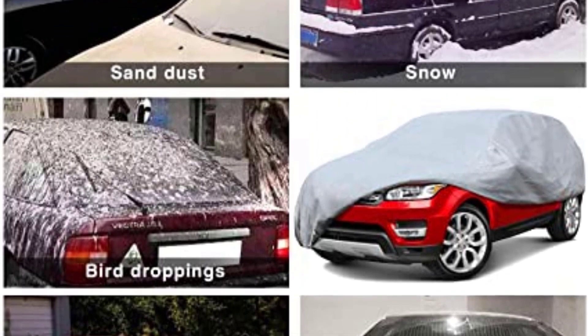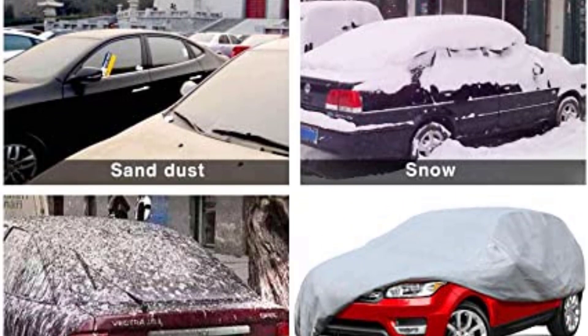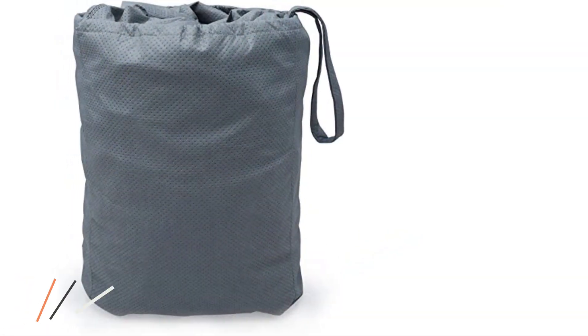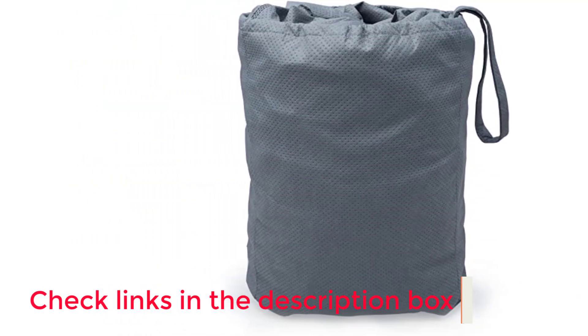On the positive side: windproof straps protect from strong wind, elasticized hem provides a snug fit, available in more than 15 sizes in 3 colors, and a free storage bag is included. On the negative side: the velcro may not be durable, and the cover may be a bit too thin.